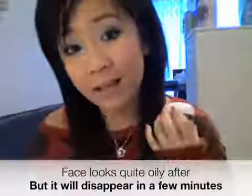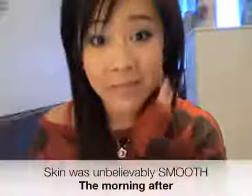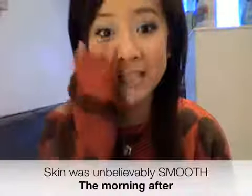I remember looking in the mirror thinking, oh my gosh, my face looks so oily. I was quite worried. But after a few minutes, the product actually settled into the skin and it didn't look so oily afterwards. I went to bed, and the morning after I woke up, I just touched my skin and I just couldn't believe how hydrated and soft it was. I was just so shocked. It was so amazing — you know that feeling when you wake up after using a really good moisturizer? My skin felt so soft all throughout the day; I just kept touching my face because I couldn't believe it.